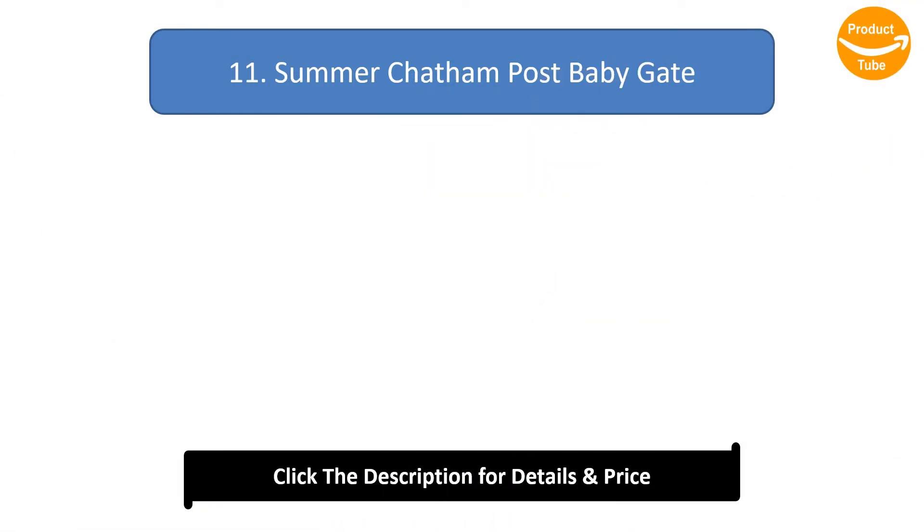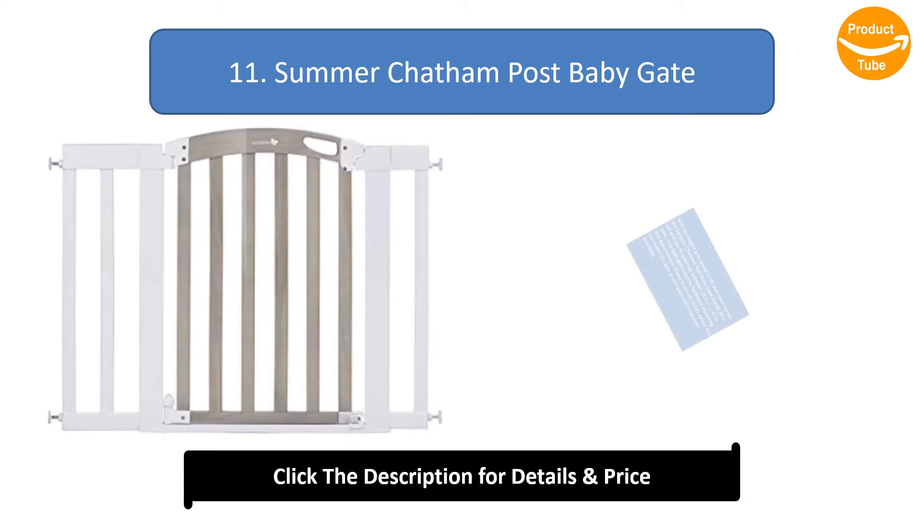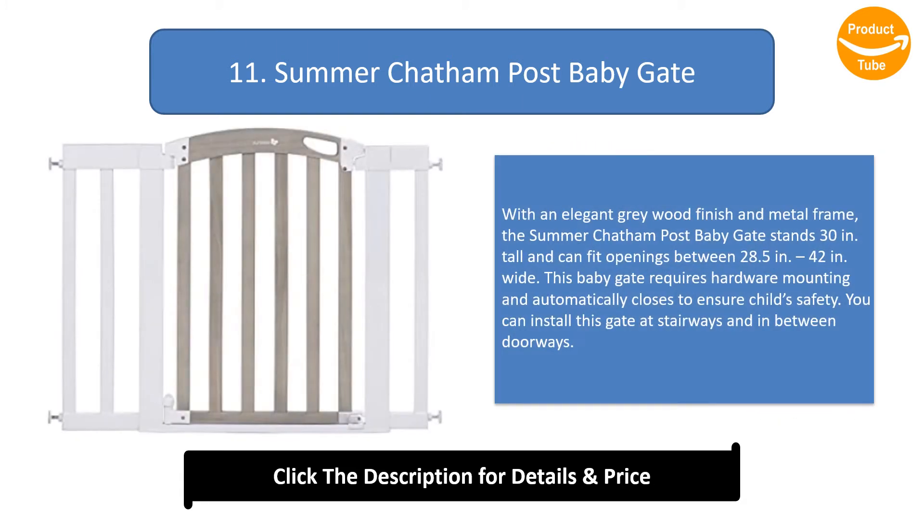Number 11: Summer Chatham Post Baby Gate. With an elegant gray wood finish and metal frame, the Summer Chatham Post Baby Gate stands 30 inches tall and can fit openings between 28.5 inches to 42 inches wide. This baby gate requires hardware mounting and automatically closes to ensure the child's safety. You can install this gate at stairways and in between doorways.